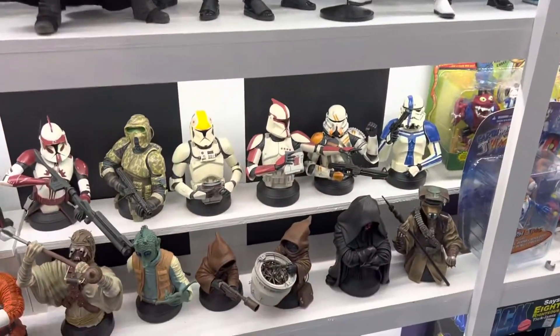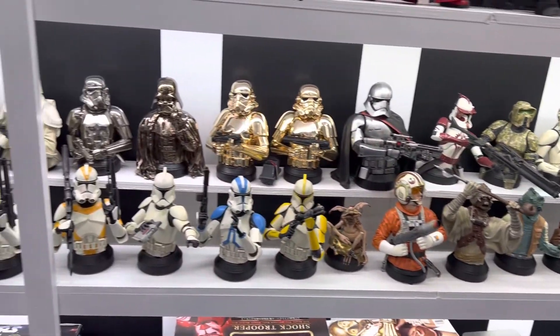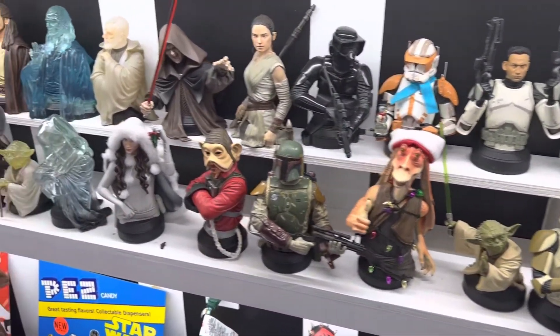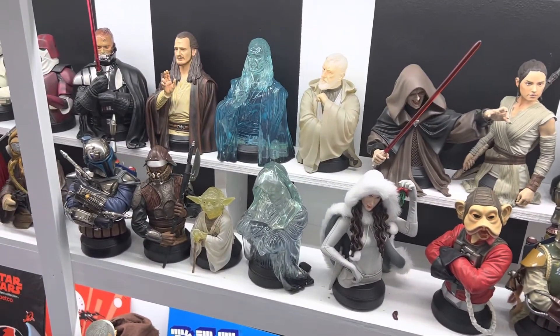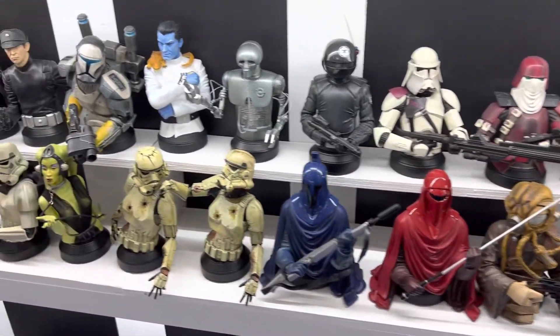And we come down one more shelf and finish up with some more Gentle Giant Mini Busts. Like I said, once upon a time I was kind of a completist on these, but since then I've backed off quite a bit and haven't really bought many in the last two or three years. But occasionally they'll release one that I just can't resist.